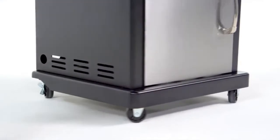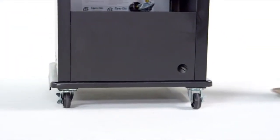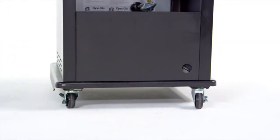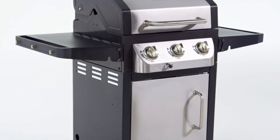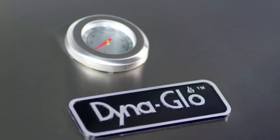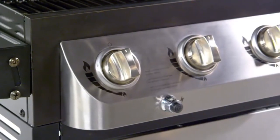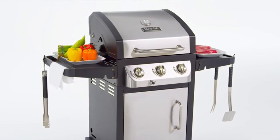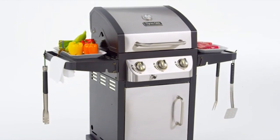An enclosed cabinet with stainless steel double wall door offers ample space for storing the propane tank and barbecue accessories. Four heavy duty casters allow for relocating the grill before and after use, including a locking caster to keep the grill in place during use. The grill is also stylish with a brushed stainless steel finish, a decorative easy-to-read temperature gauge with stainless steel bezel, and chrome plated control knobs with bezel.